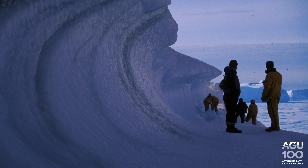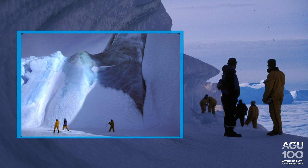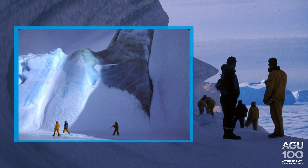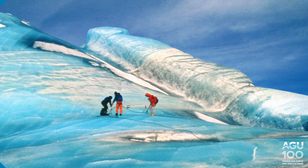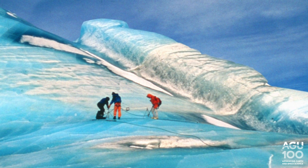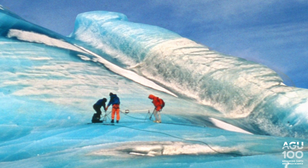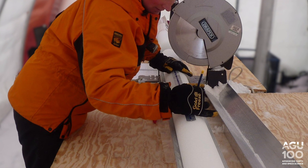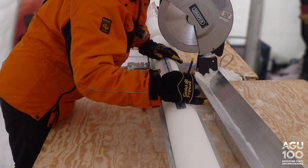But when researchers measured how much organic material there was, they found green ice had the same amount of organic material as blue ice, so that couldn't be what was turning the ice green. Scientists puzzled over the problem until a few years ago, when an Australian oceanographer tested an ice core from the Amory Ice Shelf for its iron content. She found marine ice at the bottom of the core had nearly 500 times more iron than the glacial ice above.